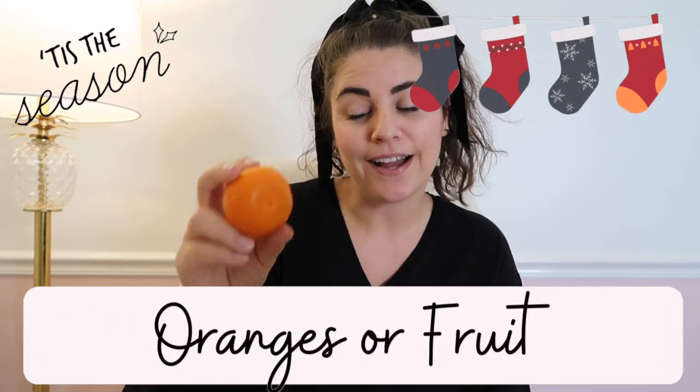The very last thing I always always put in everybody's stocking is fruit. Normally I use navel oranges because they're bigger and fill out the toe nicely, but these days we almost always have clementines or Cuties on hand, so they'll definitely have a few of those in the bottom of their stocking. It makes a nice snack on Christmas morning.